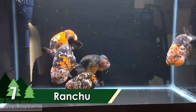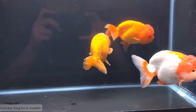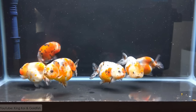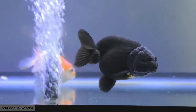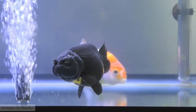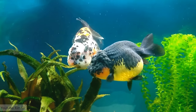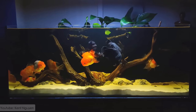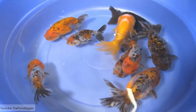Ranchu. This breed was originated due to the crossbreeding of several lion-head fish species in Japan. It has short fins and a rounded arched back. The most distinctive feature of this breed is its head — there is a head growth between the eyes that takes nearly a year to grow properly. They are around 6 to 8 inches in length, and come in different color variations like red, white, orange, blue, and black.